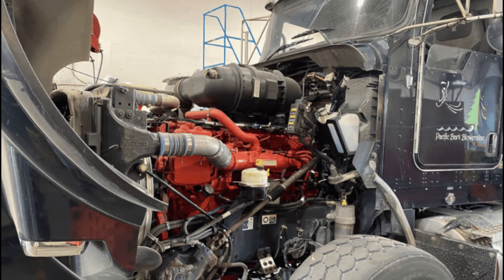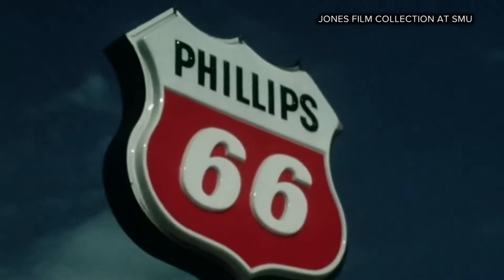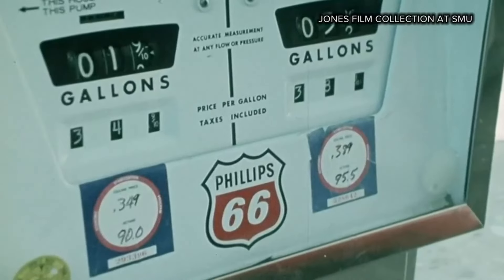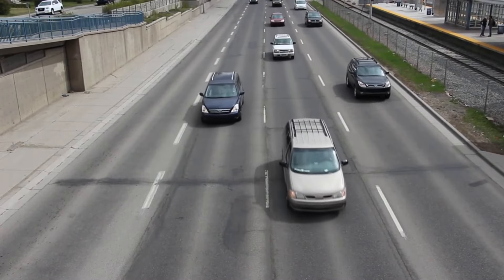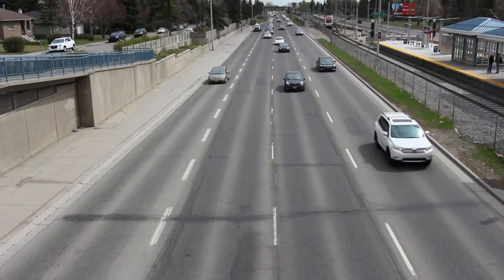Over the past 40 years, the diesel engine has become a significant source of power in trucks and automobiles. When gas prices skyrocketed during the oil crisis of the 1970s, diesel engine models boasting superior fuel economy became even more popular. In recent years, sales of diesel vehicles in the US have declined while automakers are promoting the sales of EV and hybrid vehicles.